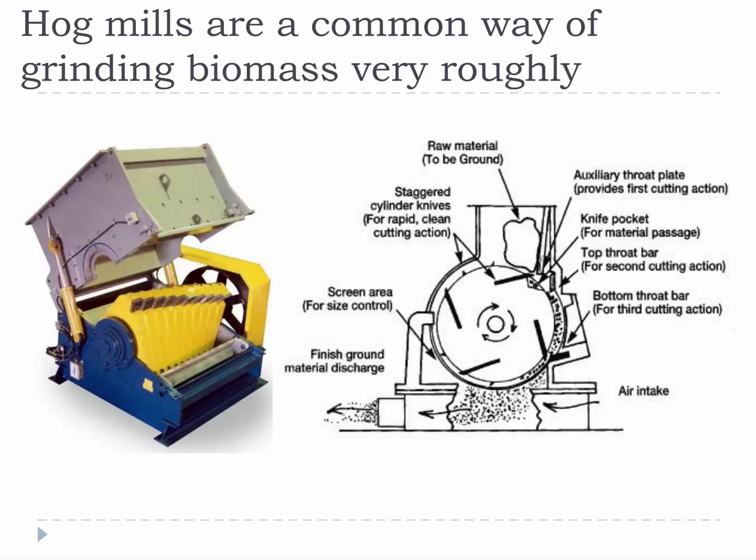Hog mills are a very common way of grinding biomass very roughly. In general, a sharp, heavy, fixed hammer forces biomass material through a large grate, grinding it into a chunk or a rough chip. This kind of biomass is frequently used for landscaping or for burning.